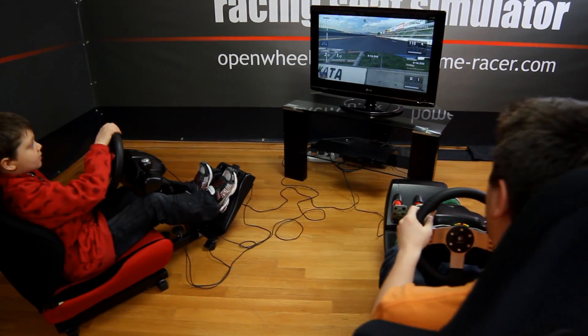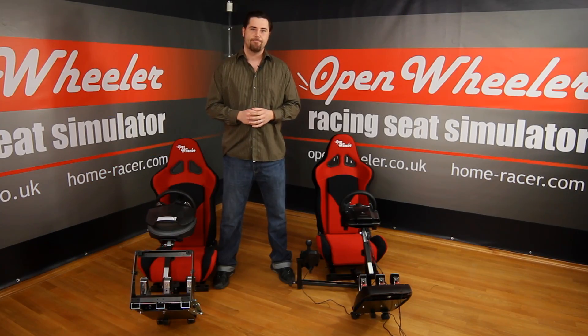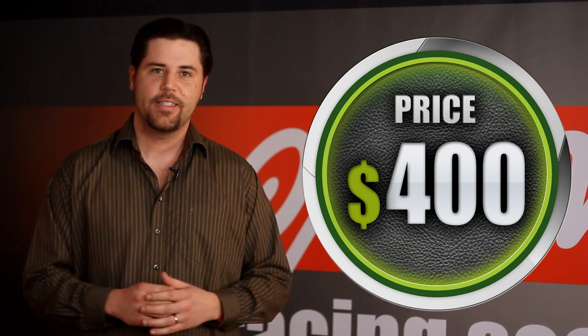Open Wheeler is about 50% less than what you might pay for other racing simulators. So save money and race your heart out safely and easily with the Open Wheeler — the real racing experience.